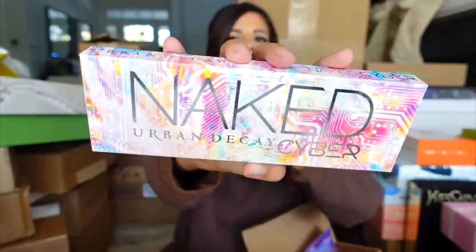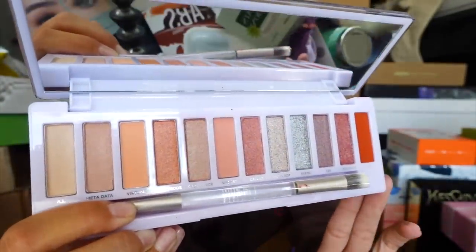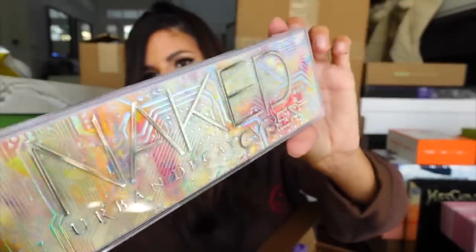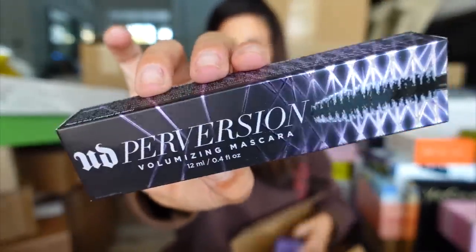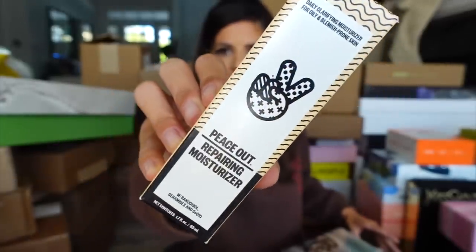Looks like we got the Cyber palette from Urban Decay. It has a lot of pastels but many of the colors are duo-chromed. Very cool! They also sent over their Perversion mascara. Then Peace Out sent their repairing moisturizer. Thank you guys — we got a lot of skincare happening.